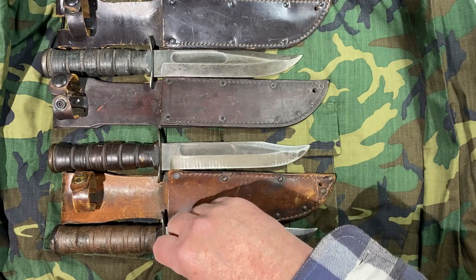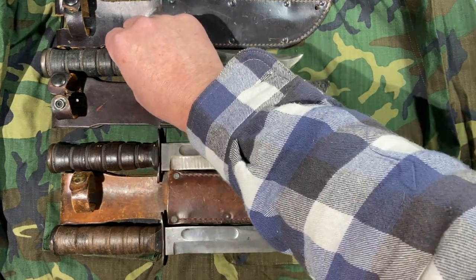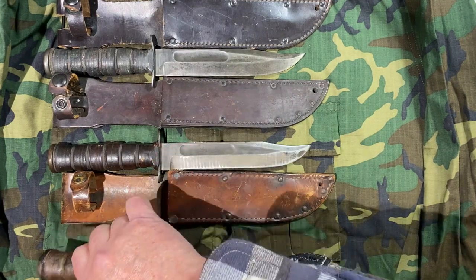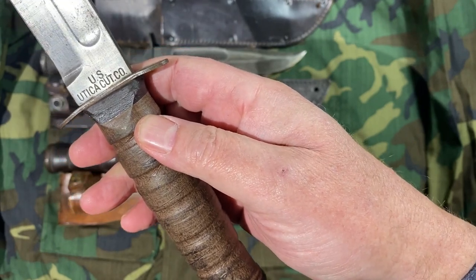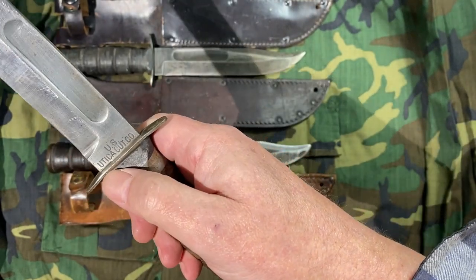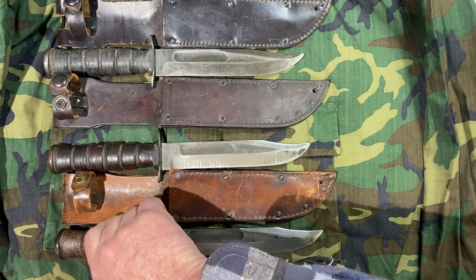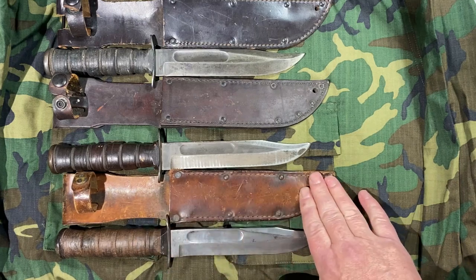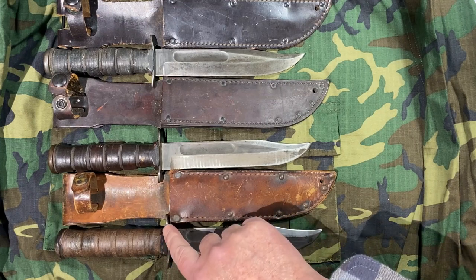The Utica knives are the only post-World War II knives that retain the curved guard. You'll see that the finger guards on these knives are curved the way that World War II knives were. The markings changed on all of these knives along with the nomenclature — the new knives had to be marked US over Utica Cutco, which is the cutlery company. They were initially made like this: brown leather, nine-rivet sheath, brown handle.